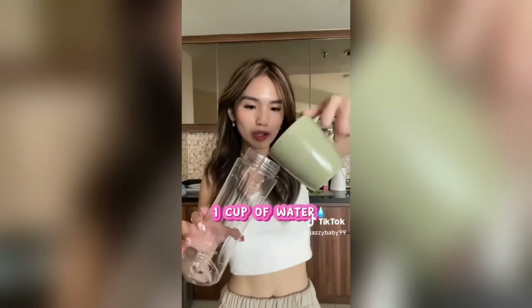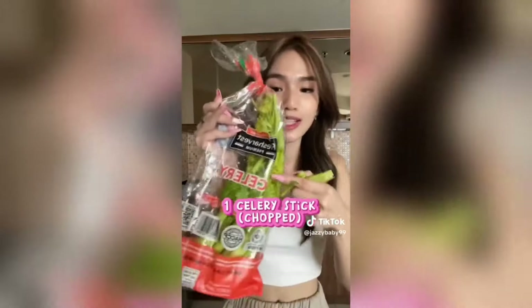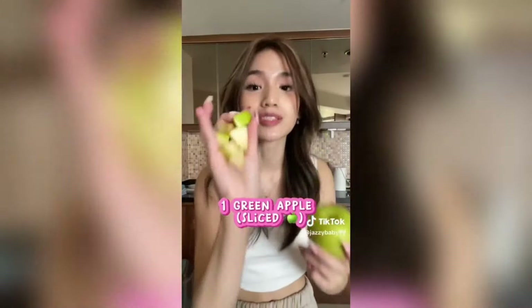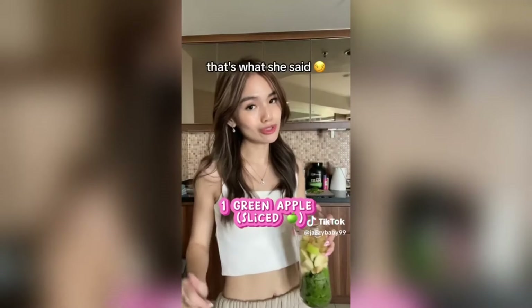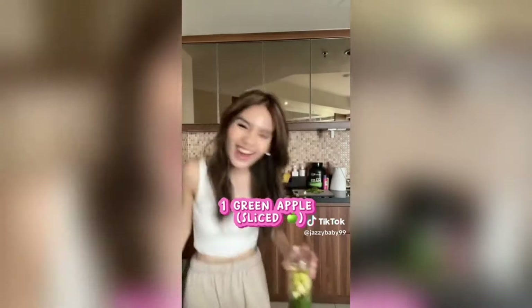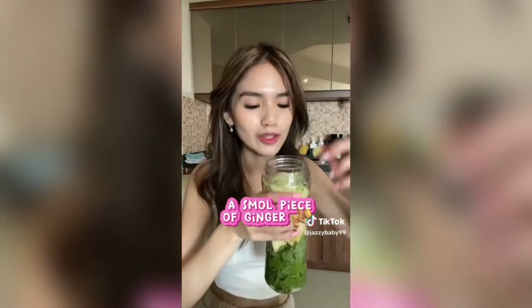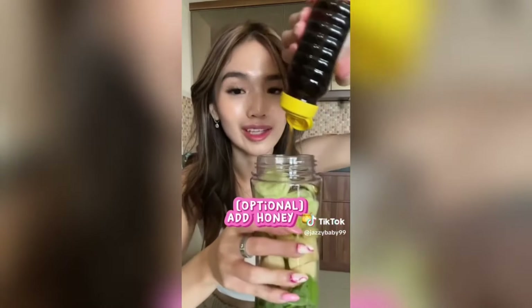So here's the recipe: one cup of water, a handful of fresh spinach, one celery stalk thick chopped, one green apple sliced, half a lemon squeezed, half a cucumber, and lastly a small piece of ginger. I'm not a fan of ginger so I'm putting very little. I also like to add a little bit of honey. And we're ready to blend, boy.